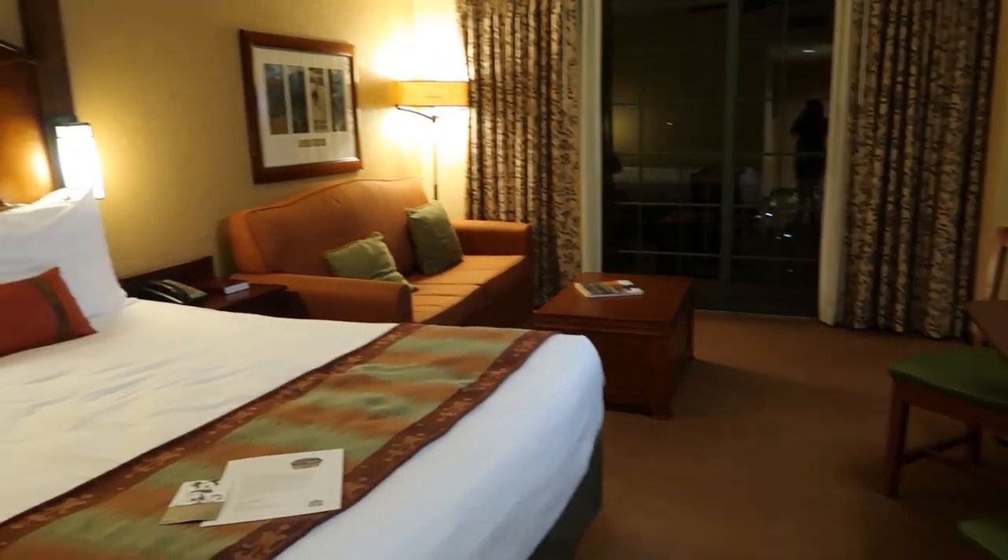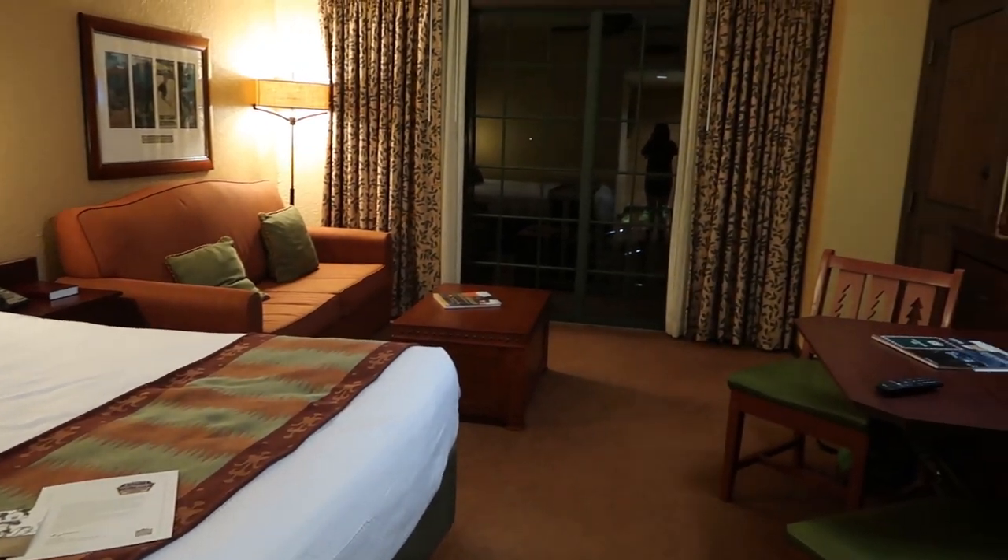Overall, this is the deluxe studio at Disney's Boulder Ridge Villas at Wilderness Lodge. Wilderness Lodge has two DVC properties: Copper Creek Villas and Boulder Ridge Villas. Boulder Ridge has been here for a long time and was refurbished in 2014, so these rooms are probably coming up for another refurb soon. Copper Creek Villas opened in 2017 and has about 220 rooms versus Boulder Ridge's 136. Copper Creek also has true two-bedroom villas, three-bedroom villas, and cabins on the lake, so there's a bit more variety there.